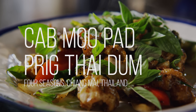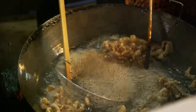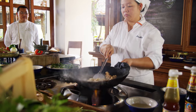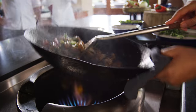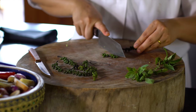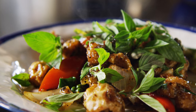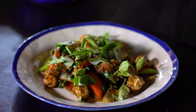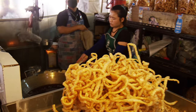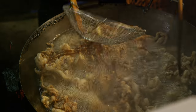The name of the dish is Kapmoo Pad Prick Dam. Kapmoo stands for crispy pork skin, pad stands for wok fry, and prick dam stands for black pepper. We will also enhance it with a little bit of green pepper to bring freshness to this dish. This dish reflects Chiang Mai culture in that crispy pork skin is part of the local delicacy we can find at the market.